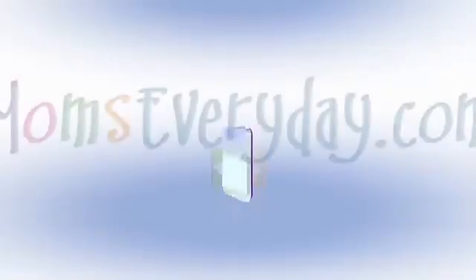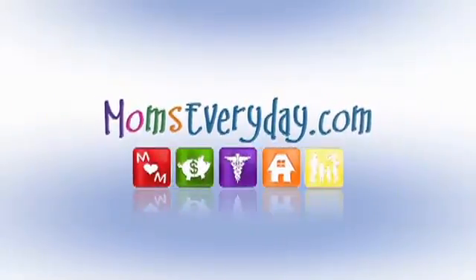Thank you so much for that information, April. For more on this and other great topics for moms, log on to momseveryday.com and have a great day. Mom's Every Day with Cat Cooper, weekday mornings at 8:55, brought to you by the sponsors of momseveryday.com.